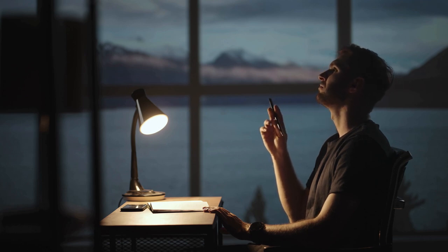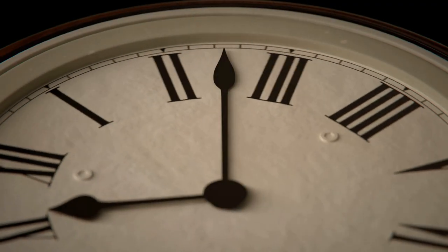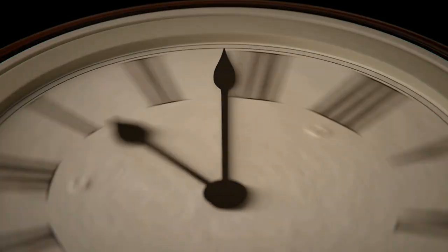Let's also not forget the detail about its claim to be the first automatic movement. Let's unpack this part of the story a little later. For now, let's rewind the clock and see how John Harwood's journey began.